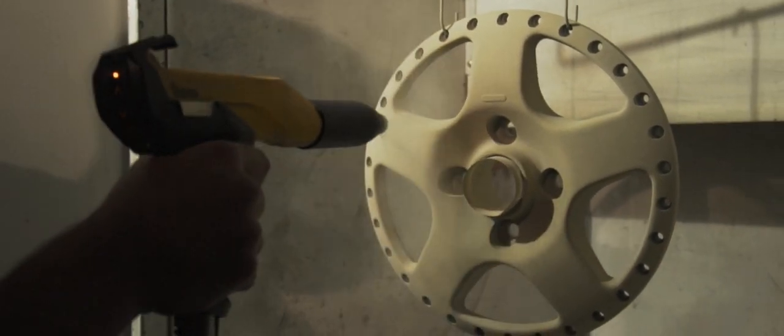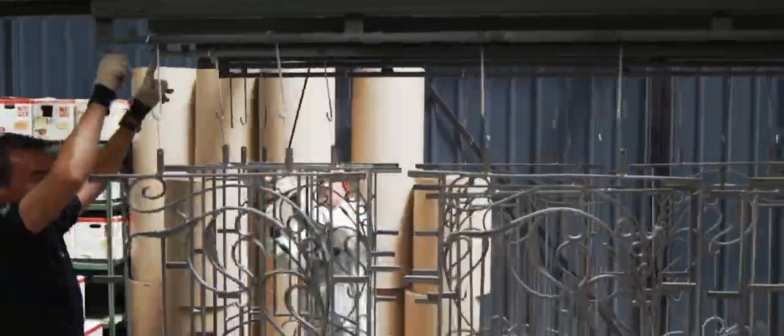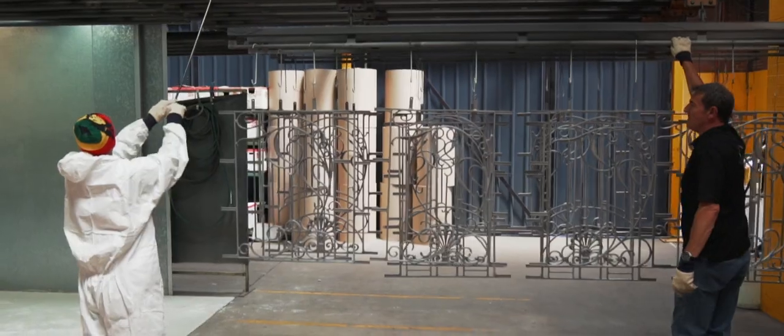The advantage of powder coat: it's much more durable, it's quicker to apply, and it's more scratch resistant than wet paints. When it comes out, as soon as it cools down, it can be handled, can be wrapped, can be transported.